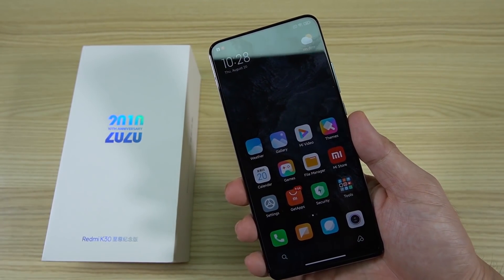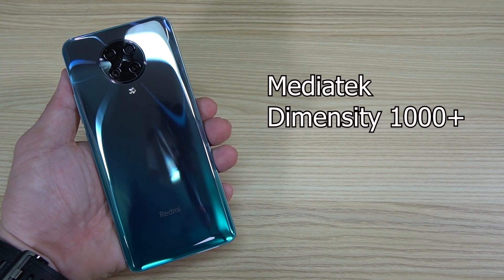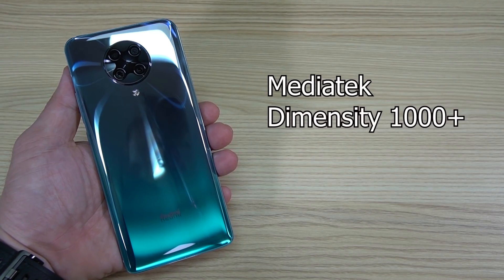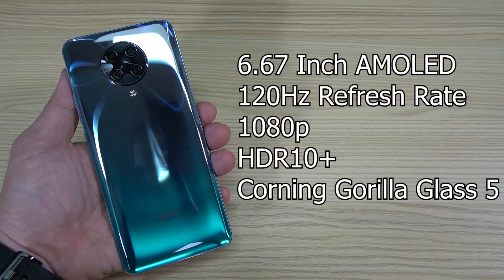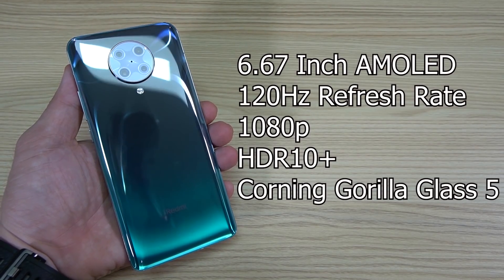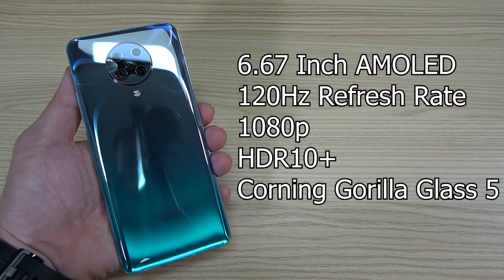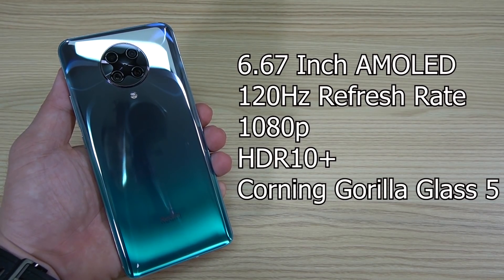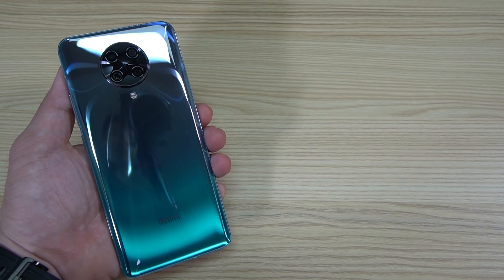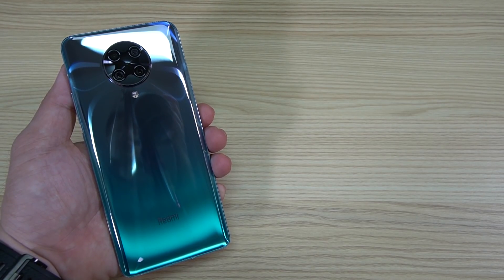Let's go over the specs. This phone sports a MediaTek Dimensity 1000 Plus 7nm processor with a Mali G77 GPU. The screen is an AMOLED capacitive touchscreen with a 6.67-inch display, 1080p, HDR10 Plus, 120Hz refresh rate, and Corning Gorilla Glass 5. The back is also Gorilla Glass 5, as is really the tradition of the K series by Redmi.